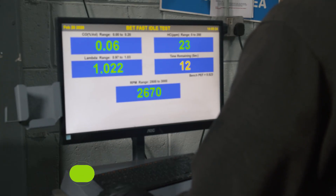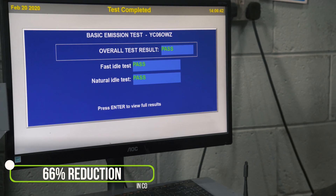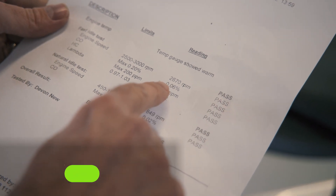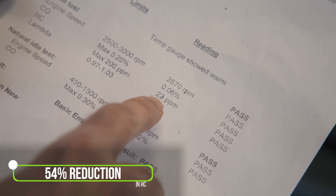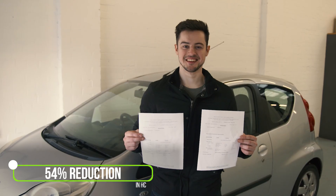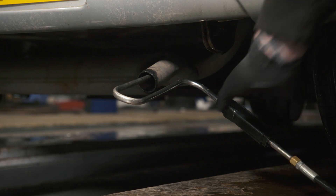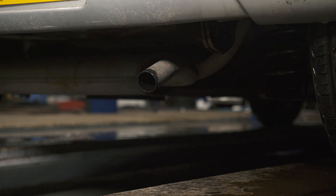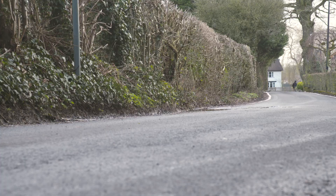The CO reading has been reduced by over 66%, from 0.18% to just 0.06%, and the HC reading is down from 48 ppm to 22 ppm — a reduction of over 54%. The emissions have been reduced dramatically, and they will come down even further as the FTC pellets continue to work.